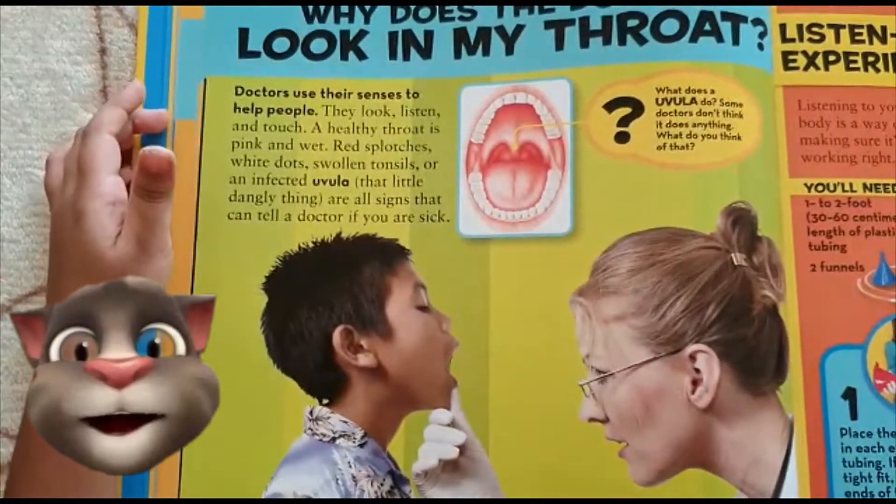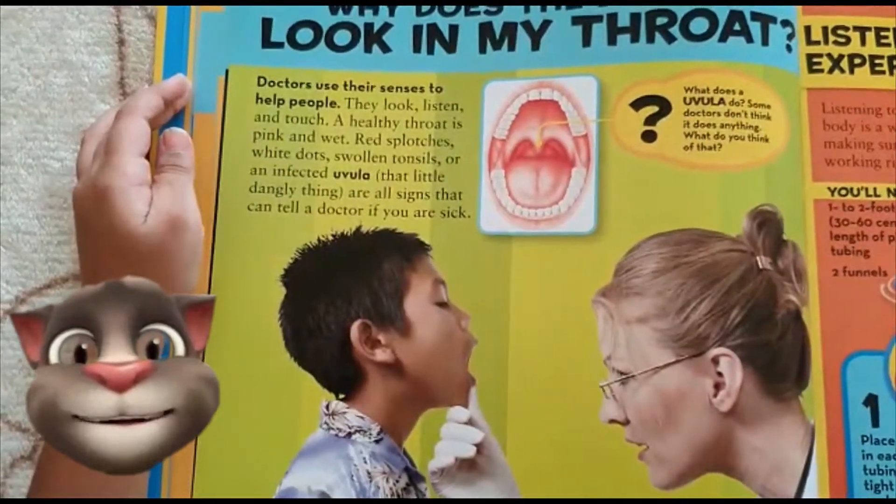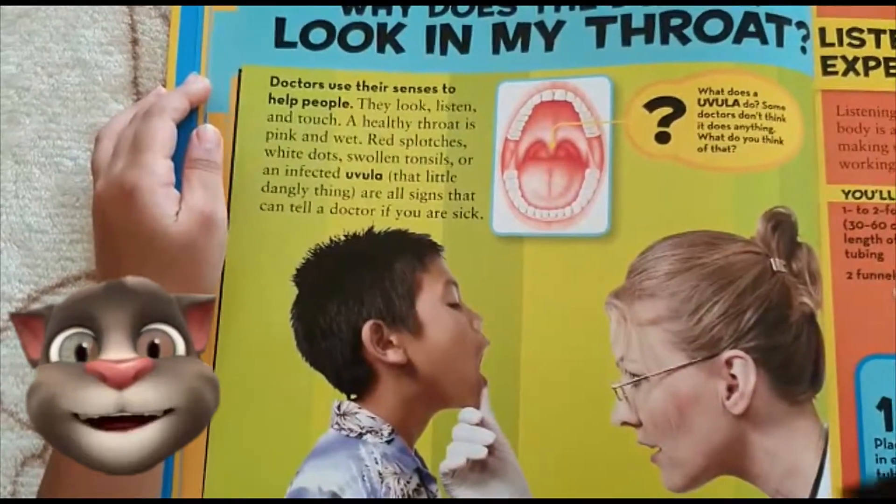That little dangly thing — all signs that can tell a doctor if you are sick.